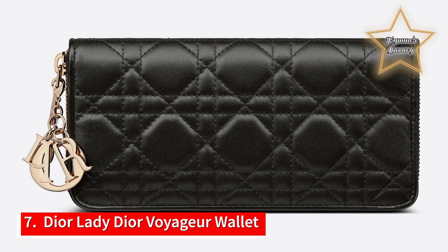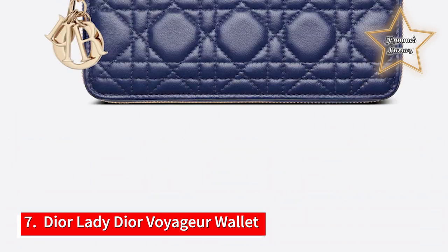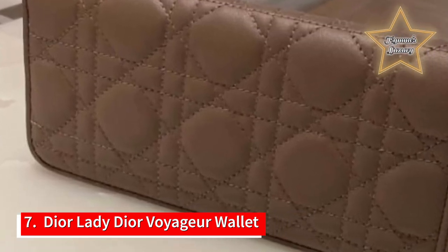Number 7: Dior Lady Dior Voyager Wallet. Canage topstitching and a removable logo charm make this Dior Voyager wallet, complete with three easy-to-access compartments, an instant must-have. You can also pair the detachable Dior charm with any bag in your wardrobe.